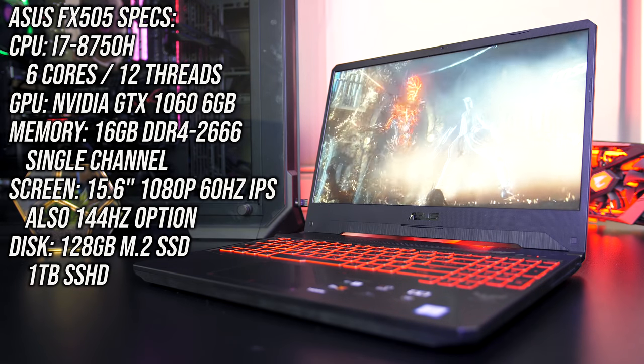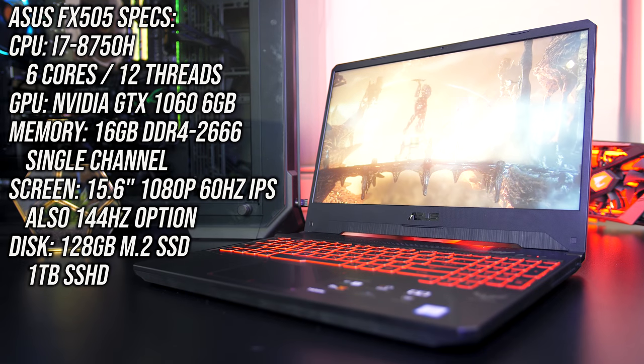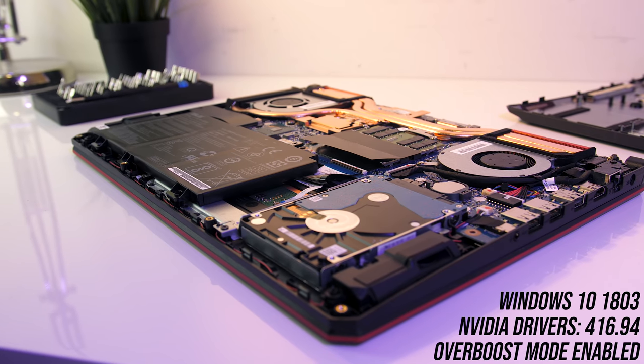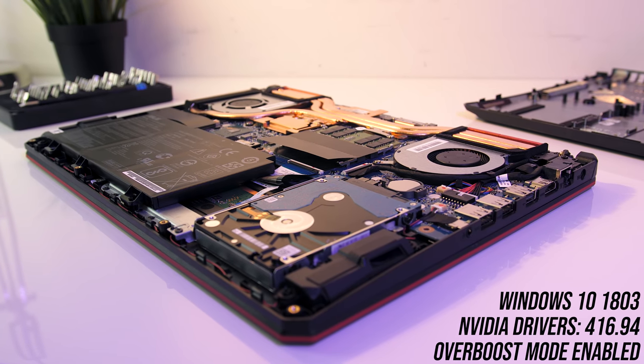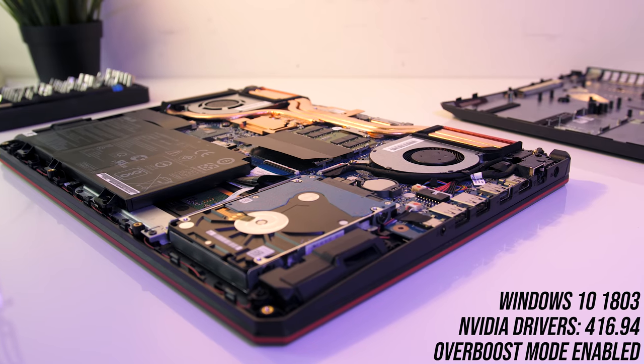I've got a 60Hz screen in my unit, though it is also available with a faster 144Hz option. I was running Windows 10 with Nvidia drivers and ASUS's overboost mode enabled, which boosts the CPU power limit to a 45W TDP and increases the fan speed to maximize performance. So let's see how well it runs.